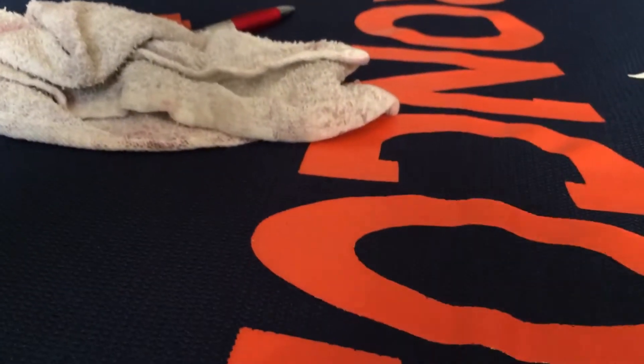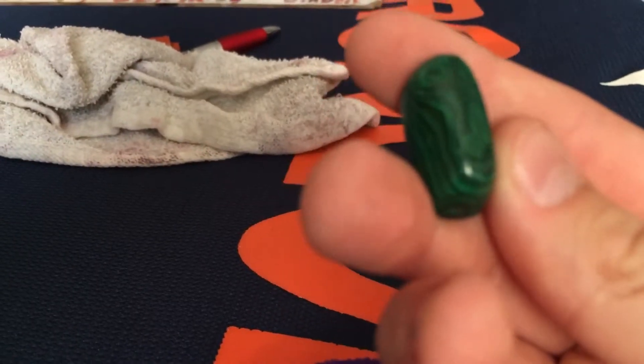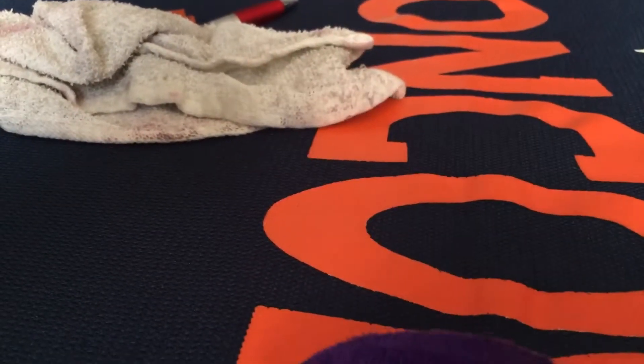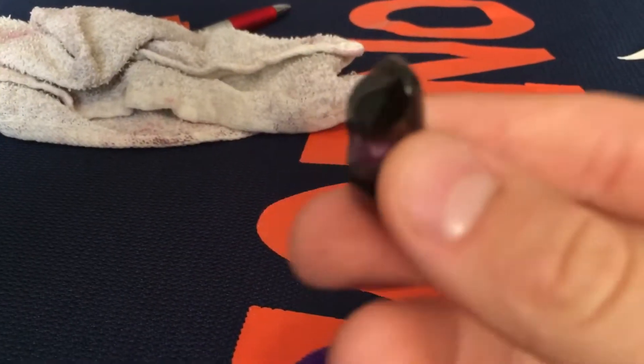Look at this ring. And then I got this too. Look at that. I don't know where they got that from. Another cool thing.